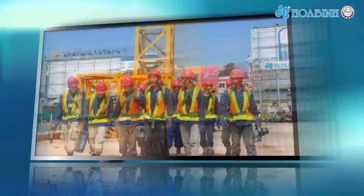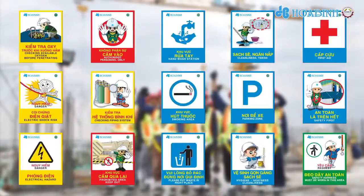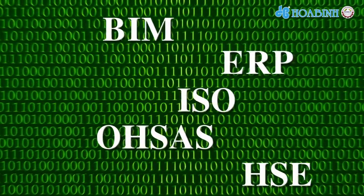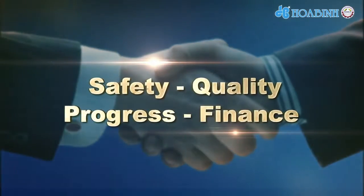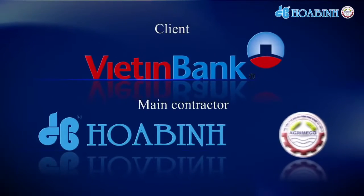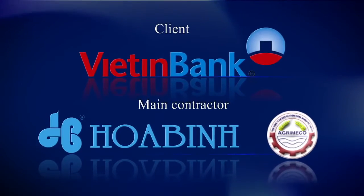Huabin Corporation and Arimaco commit to ensuring absolute safety and to completing the project on time. We strongly believe that we offer the highest quality construction that our clients deserve. Huabin Corporation and Arimaco will always be a trustworthy, faithful partner.